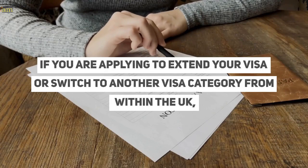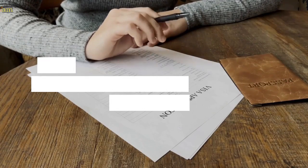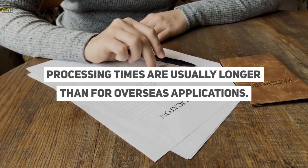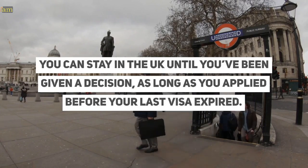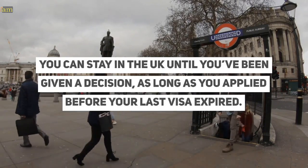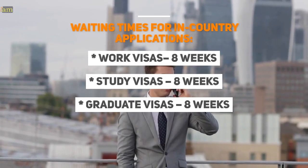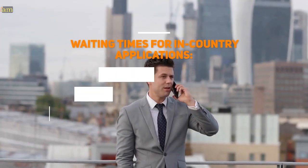If you are applying to extend your visa, or switch to another visa category from within the UK, processing times are usually longer than for overseas applications. You can stay in the UK until you have been given a decision, as long as you applied before your last visa expired. Current waiting times for in-country applications are shown below.